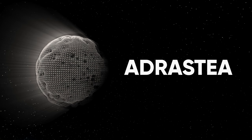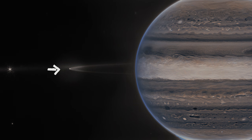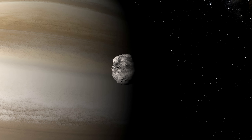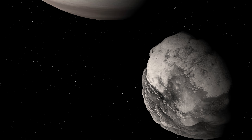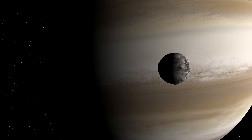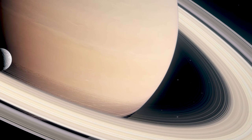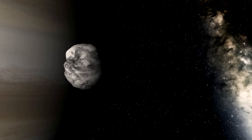Adrastea is the second closest moon to Jupiter, and it orbits at the edge of Jupiter's faint ring. It's thought that this moon, as well as Metis, are the primary contributors of material to Jupiter's ring, which has implications perhaps in understanding how Saturn's rings were formed by perhaps its own moon, known or even unknown.